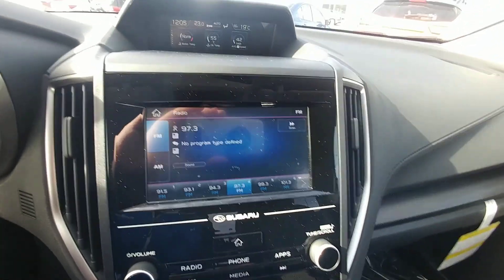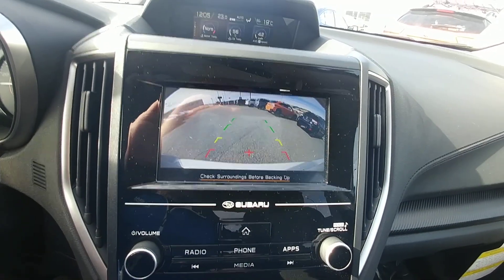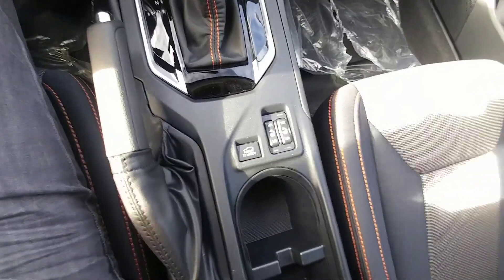You can also hook up iPods and MP3s through the USB auxiliary, and it does also have Bluetooth streaming. The backup camera is in the same screen, showing you the top of the bumper so you have something to relate to. Climate controls are there as well, along with heated seats for both the driver and passenger with high and low settings.